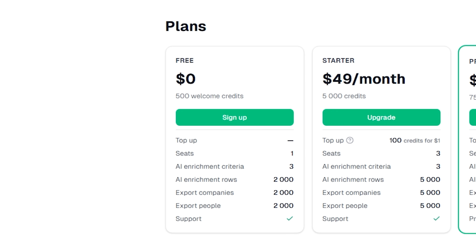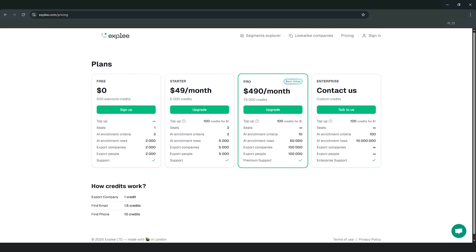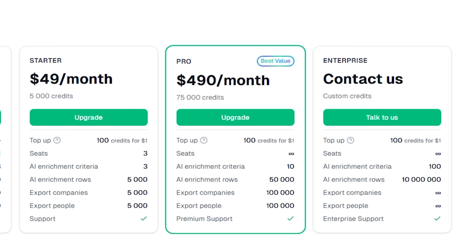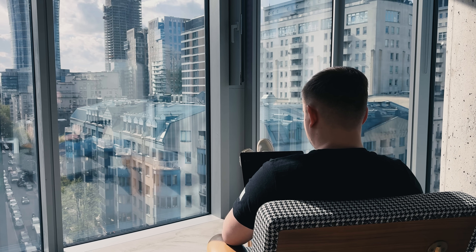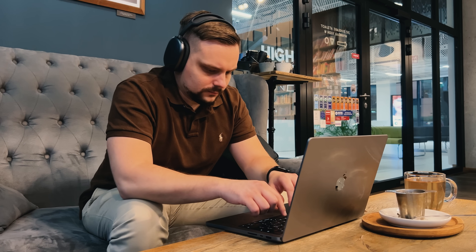Let's talk money. Expley keeps pricing super simple and built for testing before you scale. You can get started completely free with 500 welcome credits — that's more than enough to run searches, enrich up to 2,000 rows, and export your first verified companies or contacts. When you're ready to scale, the Starter plan is just $49 per month with 5,000 credits. For a serious outbound motion, the Pro plan gives you 75,000 credits for $490 per month — one of the best cost-per-lead ratios out there. Enterprise teams that need millions of rows enriched and unlimited seats have a custom plan too. Credits are super flexible: exporting a company costs just one credit, a verified email is 1.5 credits, and you can even grab phone numbers. You're only paying for actual verified contacts, not locked into an expensive annual subscription.